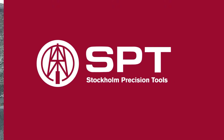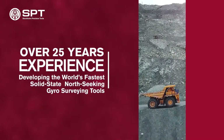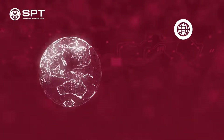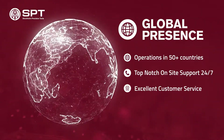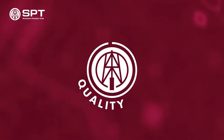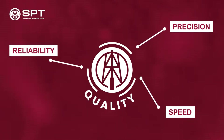Stockholm Precision Tools. Over 25 years experience developing the world's fastest north-seeking gyro surveying tools. Our global presence in over 50 countries allows us to deliver 24-7 immediate on-site support. SPT stands out for its precision, reliability and speed.